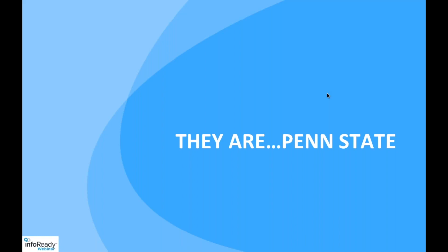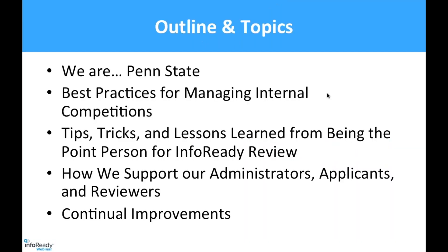Hello. So this is Michelle. I'll be starting off and we'll be going back and forth. A brief outline of what we're going to discuss today: we are Penn State. We'll introduce ourselves, a little bit about Penn State, our office, and following that, how we promote and support InfoReady Review across our campus and the different future plans that we have.